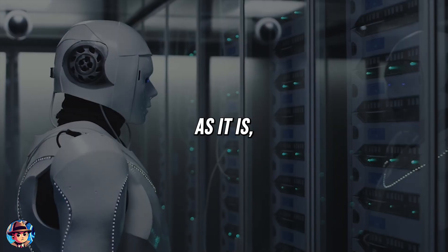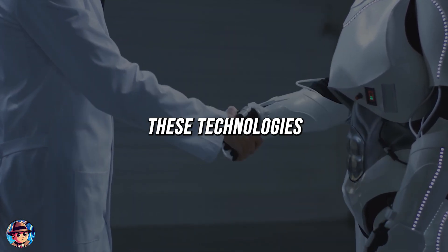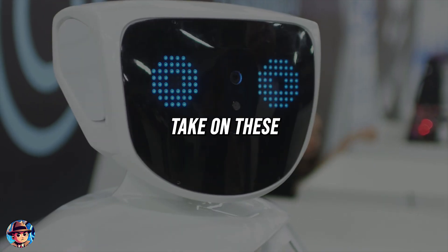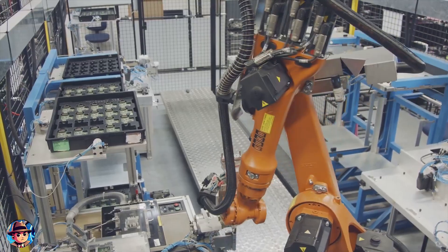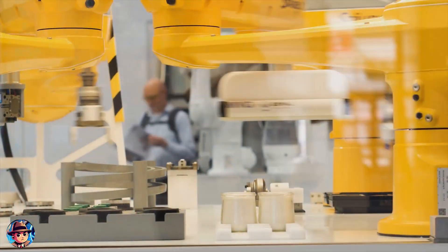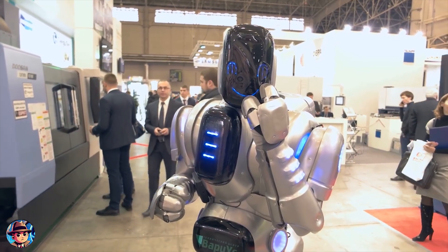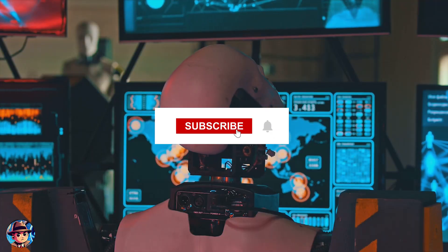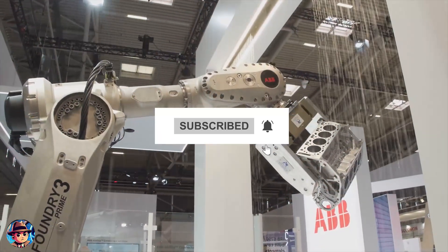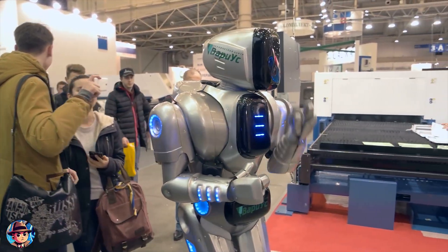As exciting as it is, we also need to ensure we develop and use these technologies responsibly. What's your take on these incredible breakthroughs? Are you as excited as I am, or do you have concerns? Drop your thoughts in the comments — I'd love to hear from you. If you enjoyed this deep dive into the future of AI and robotics, don't forget to like, subscribe, and hit that notification bell. Thanks for watching, and I'll see you in the next one.